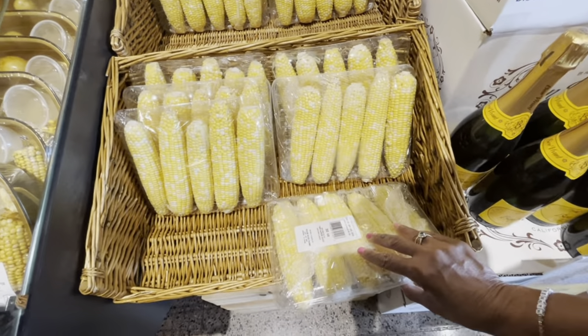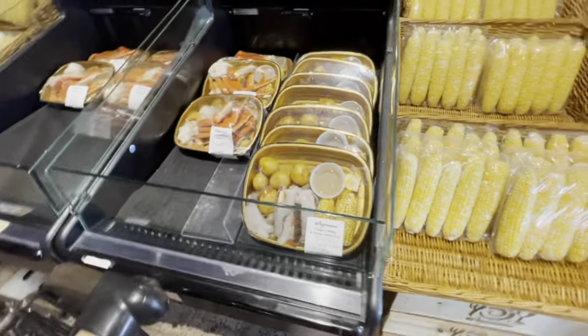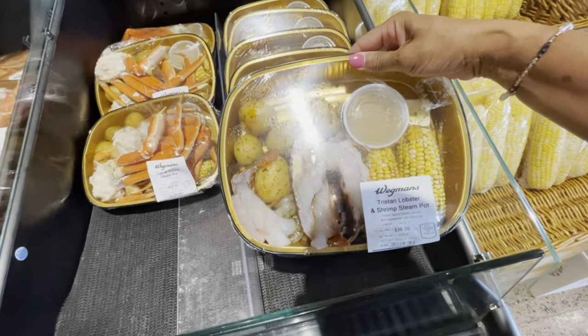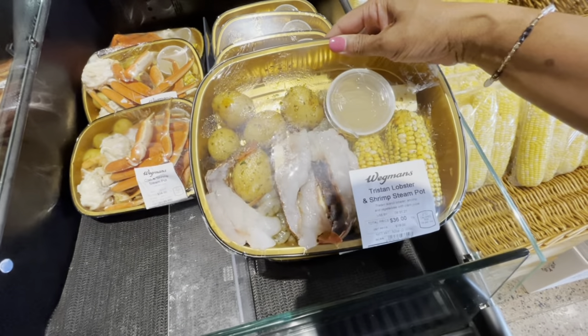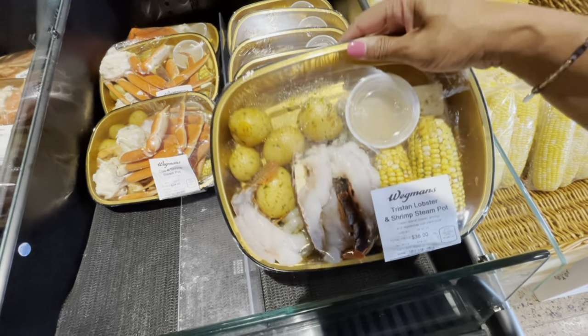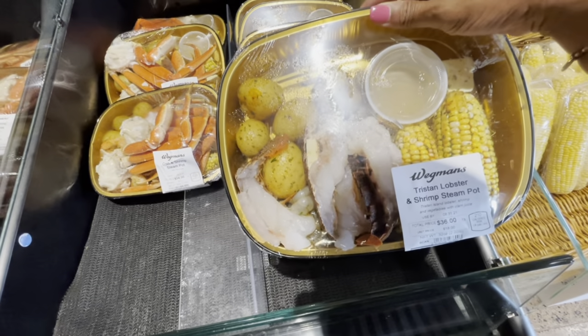We have five ears of corn. If you're looking to get your seafood anywhere, guys, they have the best seafood here in town if you have a Wegmans in your area. This comes with the butter — all you have to do is pop this in the oven and you're good to go. It has a butter sauce, clam juice, everything.